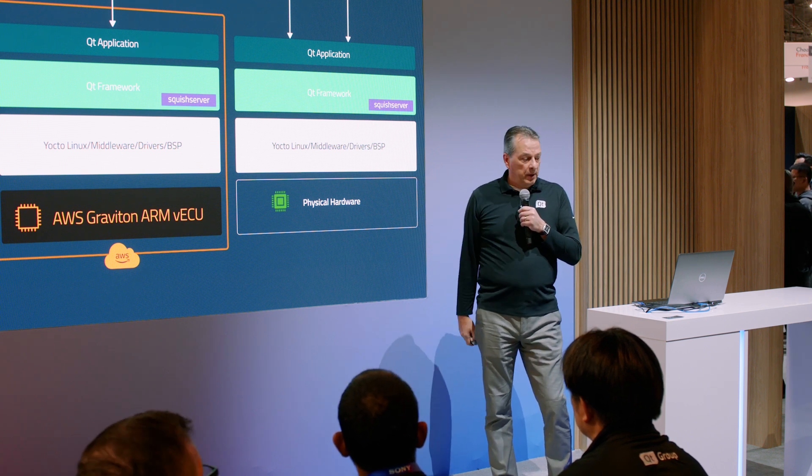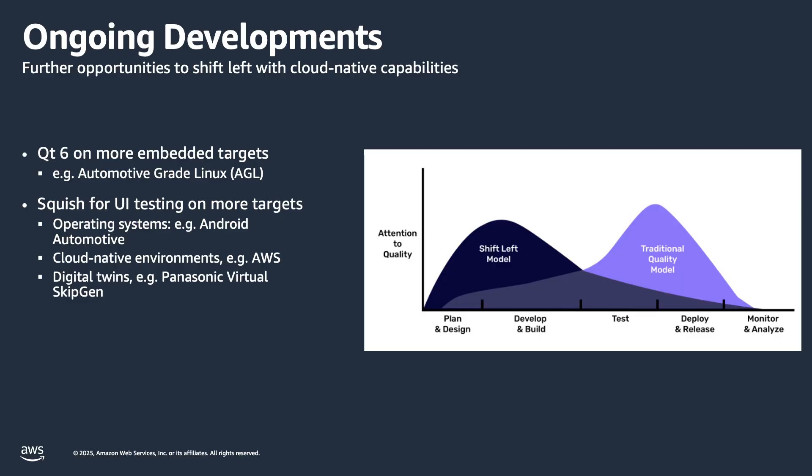These products are already deployed in the cloud. What are we working on next? Qt can run — if you're building an instrument cluster — on Linux, Android, QNX, and now we're also bringing AGL, Automotive-grade Linux, into our offering. Squish, our test automation tool, is running on Linux, and now we're also introducing Android Automotive. So if you have projects with Android Automotive, you can use our product to test the GUI and do test automation for that environment.